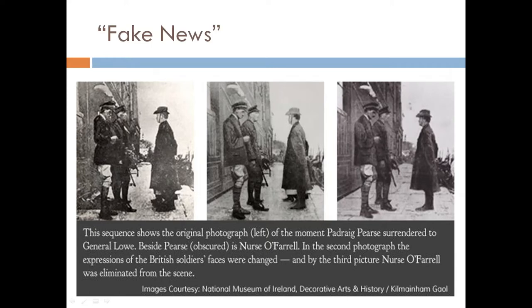This is an example of fake news from 1916. Elizabeth O'Farrell went with Patrick Pearse to surrender. You can just see the bottom of her dress and her shoes on the photograph on the left. On the photo on the right, you can see that she has been airbrushed out of the photo.